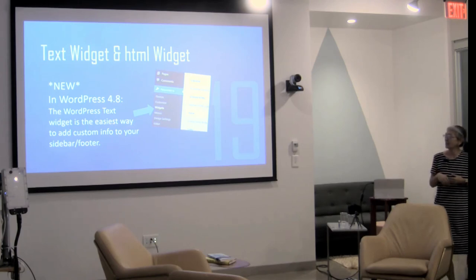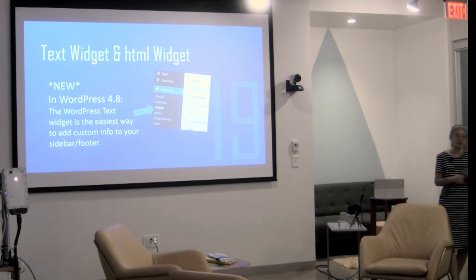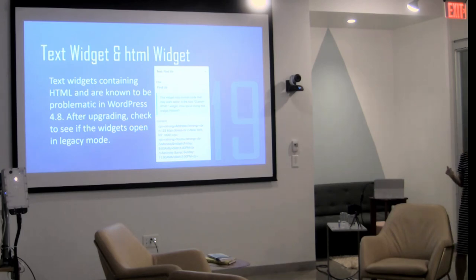Number 19: the Text widget and the HTML widget — they're two different widgets now in Appearance > Widgets. They're the easiest way to add custom information to your sidebar or footer. If you have a text widget that contains HTML, you may get a notice that it might be best placed in the HTML widget. I've only run across one site where it was a problem, but in that case you need to use the HTML widget instead of the plain text widget.